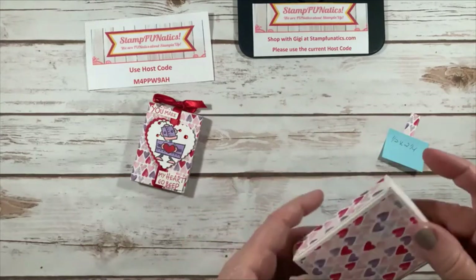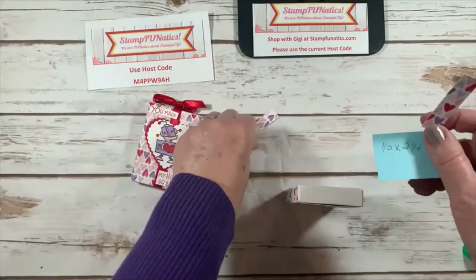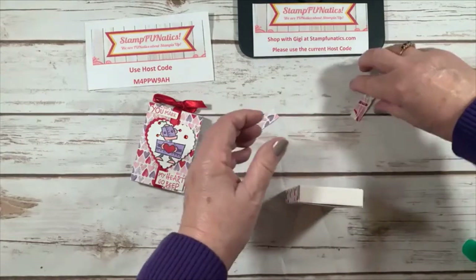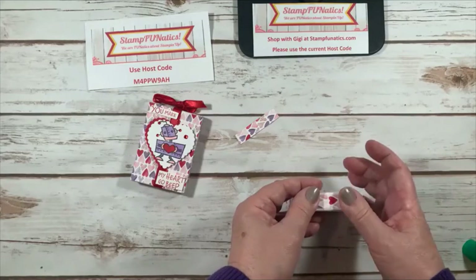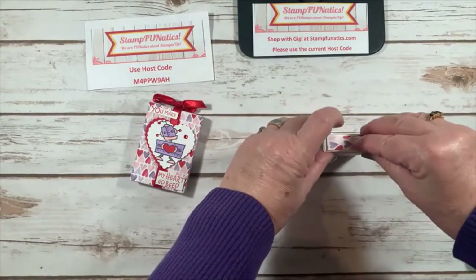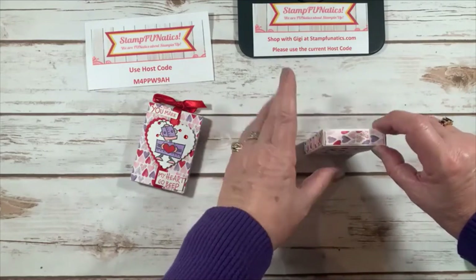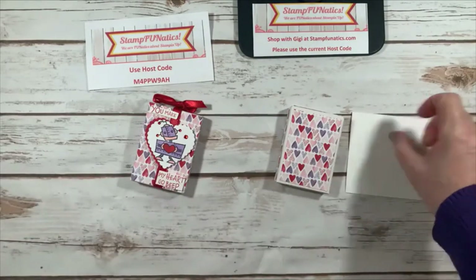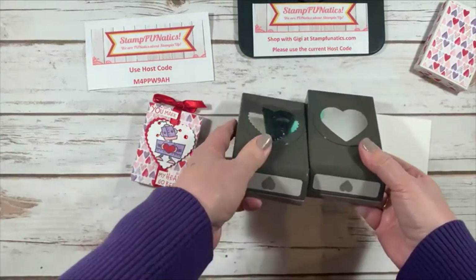I found the front of my box, then cut two pieces of one and a half by two and a quarter for the top and bottom, and used liquid glue so I have time to slide them into position. I'm using liquid glue throughout because it gives me time to move the paper around and get it exactly where I want it.